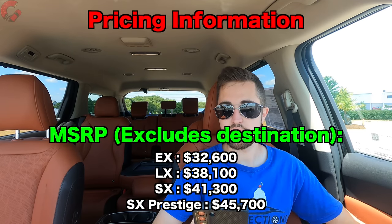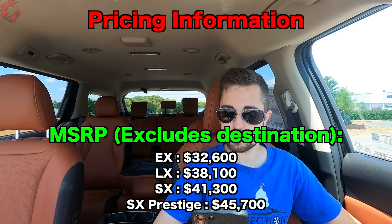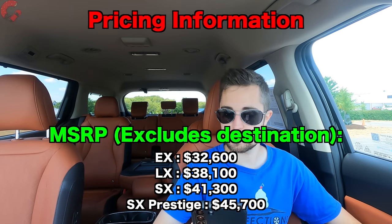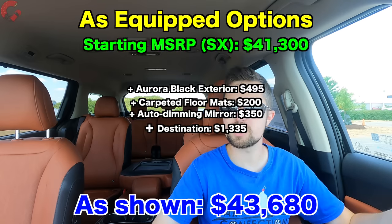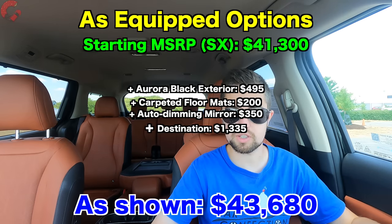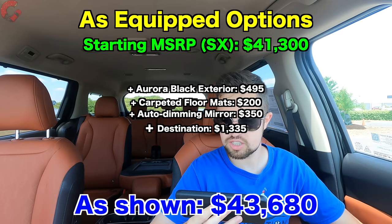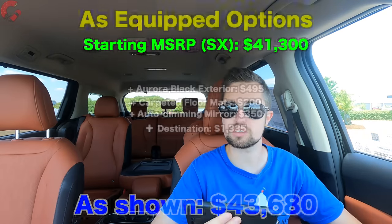For 2023, pricing has been updated slightly with new options. All configurations are front-wheel drive only. MSRP starts at $32,600 for the LX, $38,100 for the EX, $41,300 for the SX — which is what we have today — and $45,700 for the SX Prestige. This specific example adds $495 for Aurora Black paint, carpeted floor mats, and the auto-dimming mirror, bringing the total with $1,300 destination to $43,680 — still a pretty good price for a nearly fully loaded minivan when much of the competition is now touching $50,000.